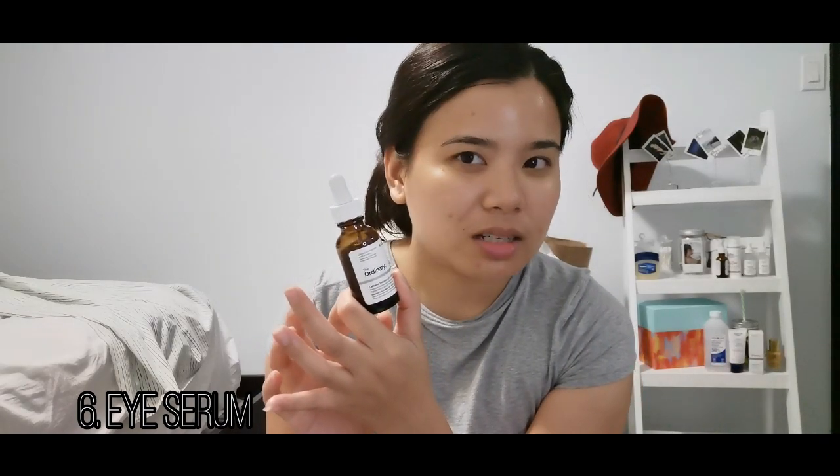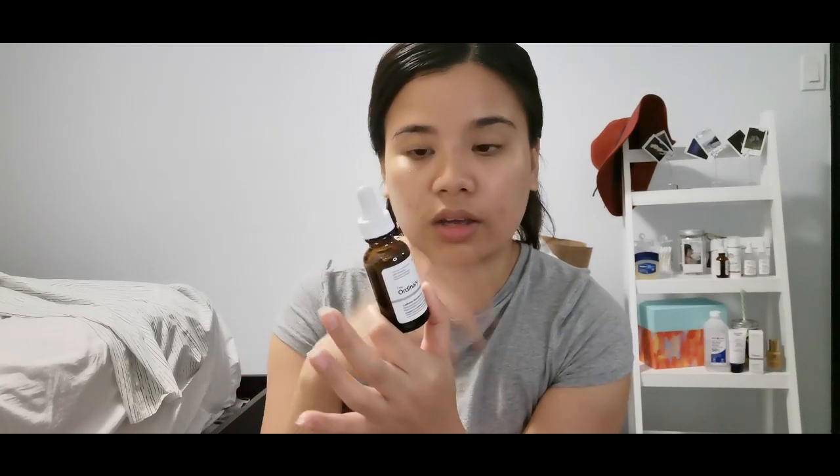I also have The Ordinary Caffeine Solution 5% plus EGCG, which was part of The Ordinary's anti-aging package — that's why I got it. I'm just going to put it under my eyes using a pea-sized amount on my index finger and apply it gently. I learned that the eye area is the most sensitive part of the face, so you should be careful with it.